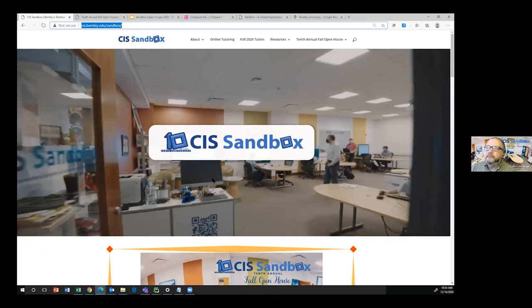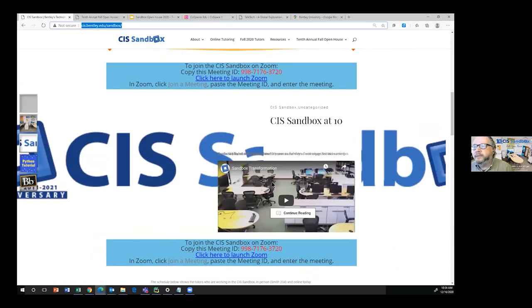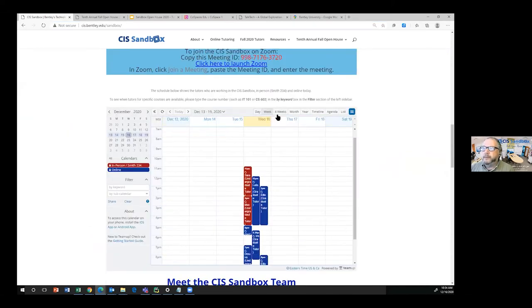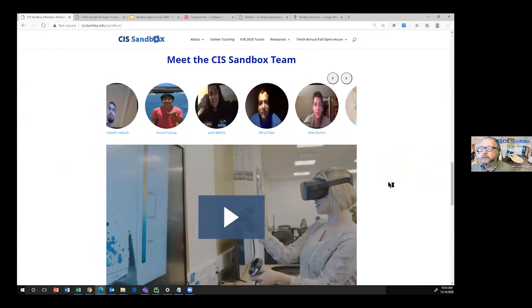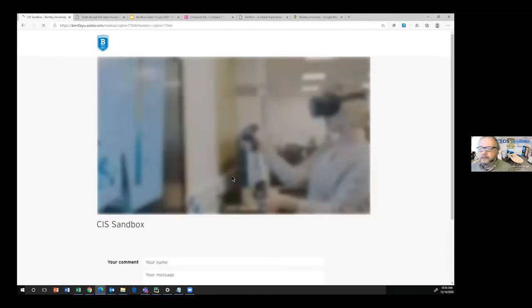When you first walk into the room, there's a screen where people come in and swipe in so we know they're there. They then sit at one of these tables and do some work with their colleagues or fellow students. A big piece of our website is student-based presentations with a schedule showing when people work by day or by week, and a page showing all the tutors who work with us.